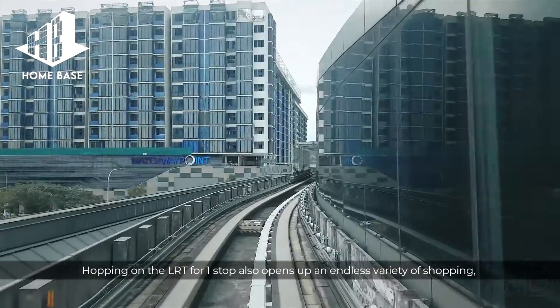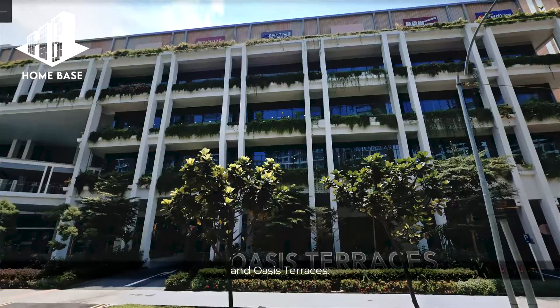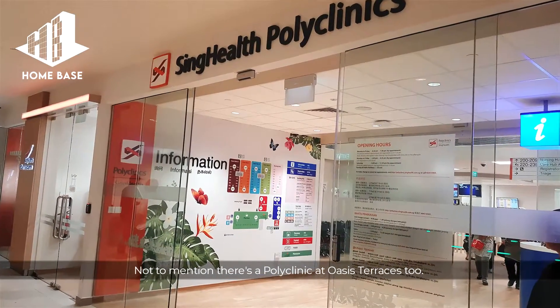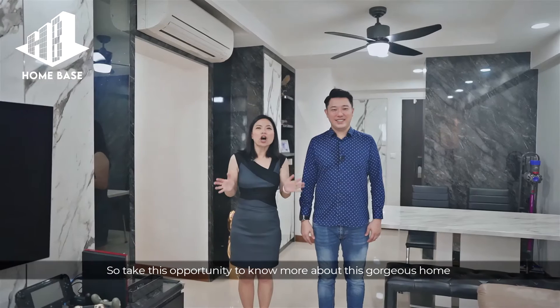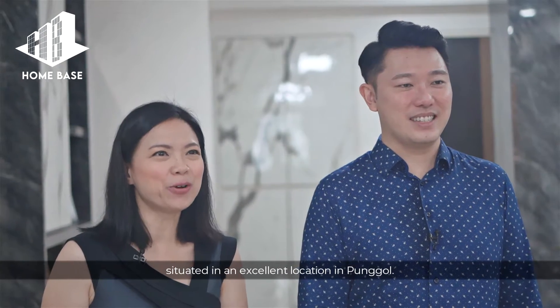Hopping onto the LRT for one stop also opens up an endless variety of shopping, dining and grocery options at Waterway Point at Oasis Terrace. Not to mention, there's a polyclinic at Oasis Terrace too. So take this opportunity to know more about this gorgeous home situated in an excellent location in Punggol.